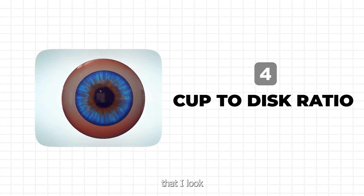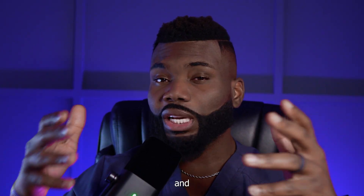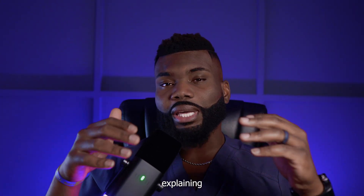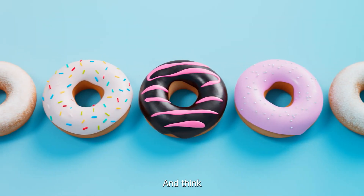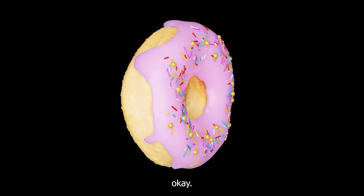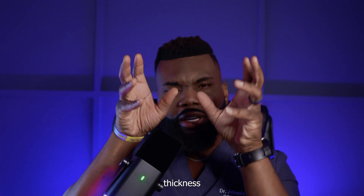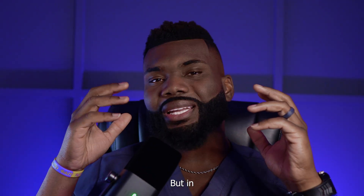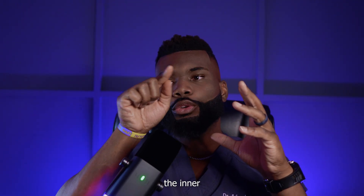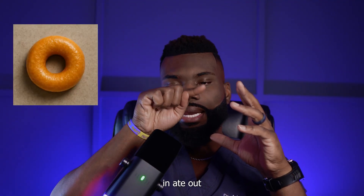The fourth and last thing I look for is your cup-to-disc ratio. Because I'm a foodie and I love my sweets, I explain it to patients using a donut analogy. Think of a donut — you have a nice thick ring around it with a small inner circle. But in glaucoma, it's as if that inner circle starts to get eaten away, and eaten away, and eaten away. What we call excavation starts occurring, until you have a very thin margin or border around it.